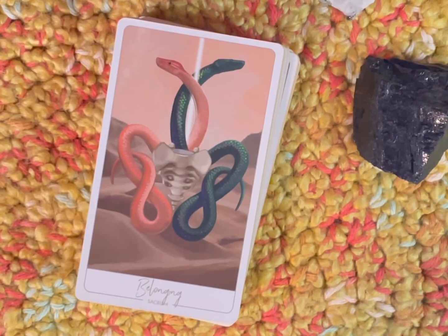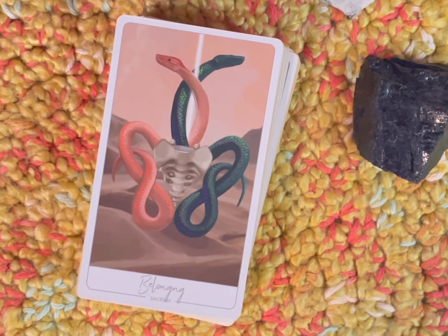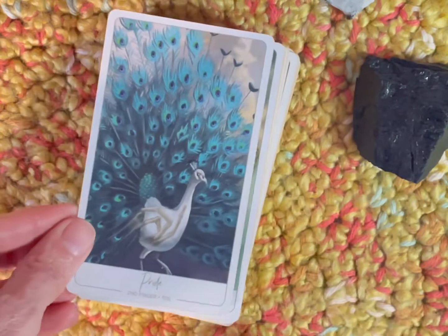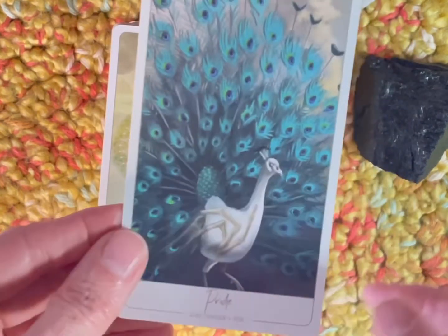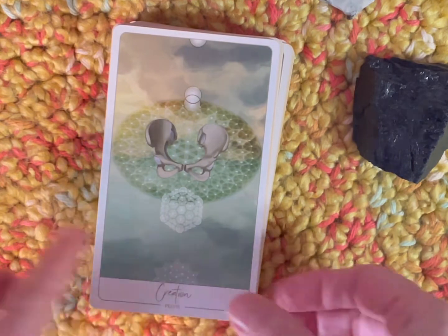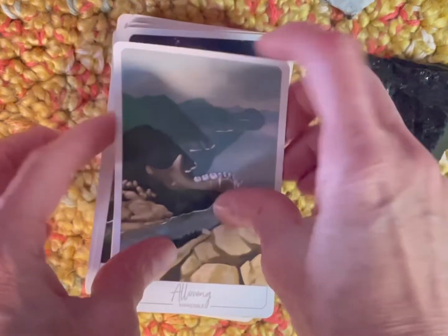These are not in any particular order since I've been checking out the deck a little bit. This card is called 'Belonging' and the skeletal part associated is the sacrum. Then we have 'Pride' — the second finger and toe, which is so interesting — and here it's a peacock. Then we have 'Creation' and this is the pelvis. 'Allowing' — the mandible. There's so much to see in these cards.